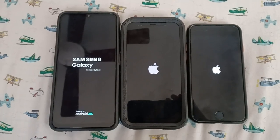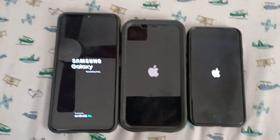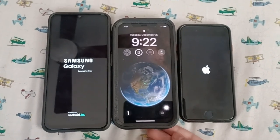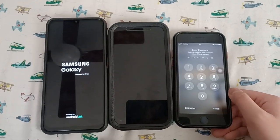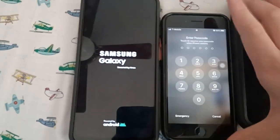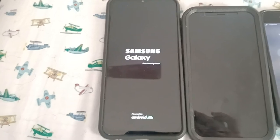3, 2, 1, go. The iPhone 12 is the fastest. The carrier is on AT&T, and the 2020 iPhone SE comes in second. Looks like the A13 is having a long time booting up.